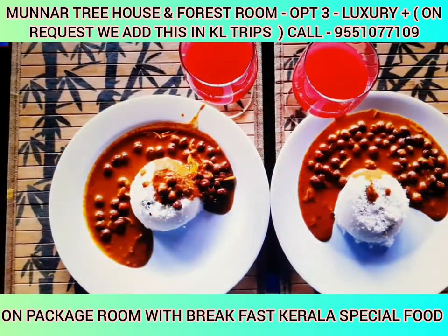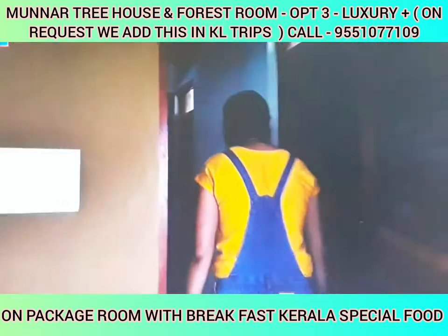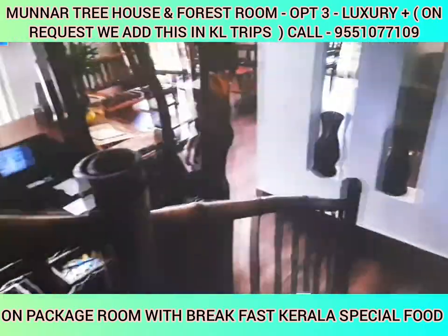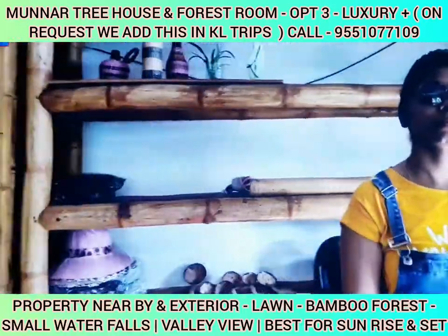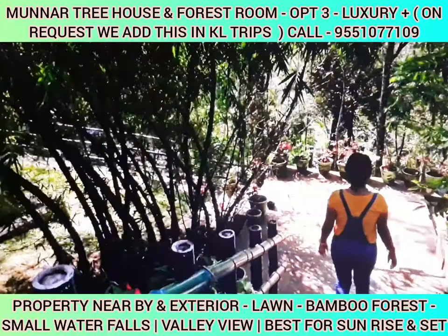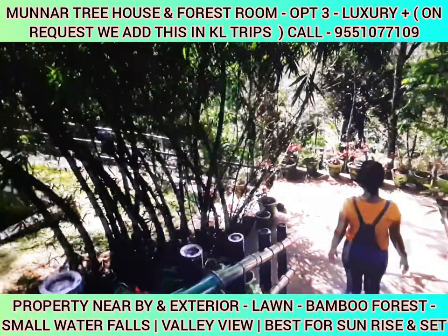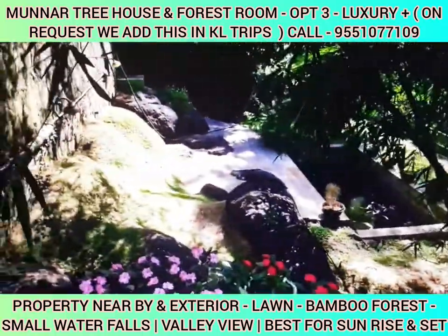In the morning, you can enjoy fresh juice and a super morning breakfast. We have trekking activities, sightseeing, and an overnight stay. If you have a wooden flooring finish, you can take a selfie or photo shoot.